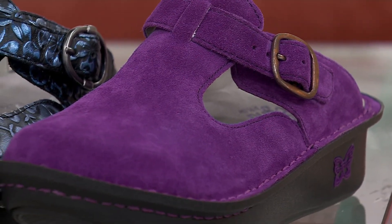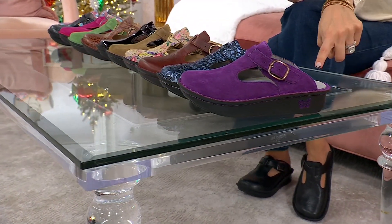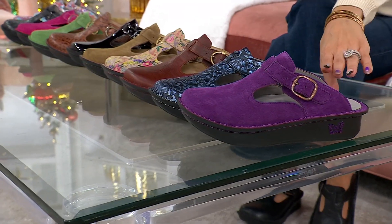There are a lot of new fall colors as well. Your colors are the deep amethyst — these are leather and suede — and there's five dozen options.